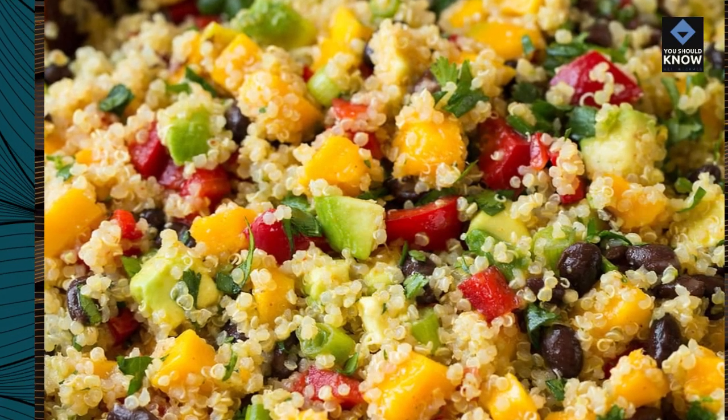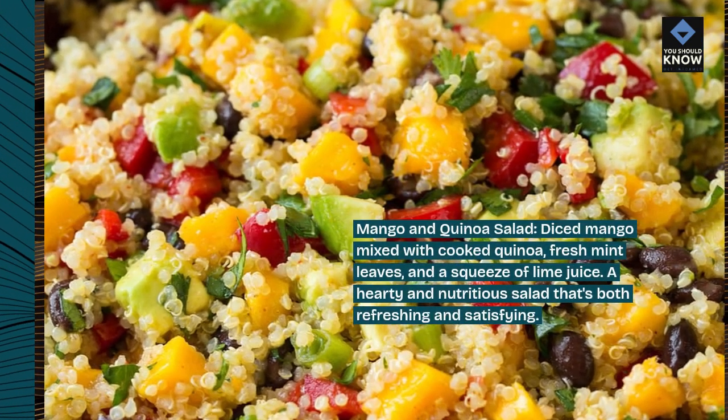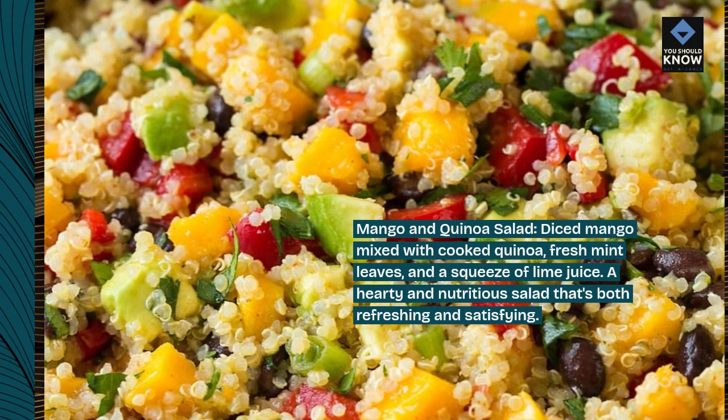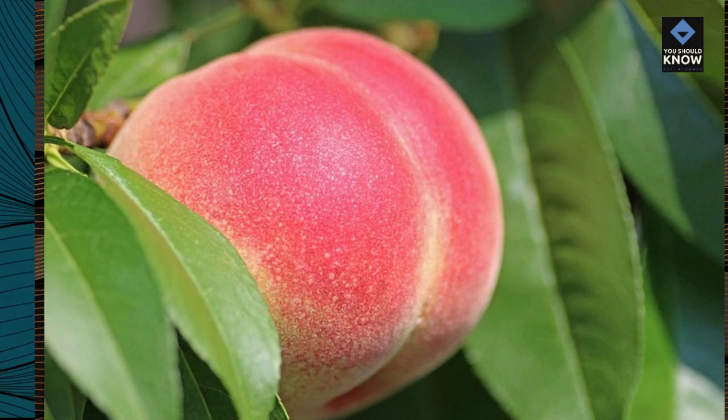Mango and quinoa salad. Diced mango mixed with cooked quinoa, fresh mint leaves, and a squeeze of lime juice. A hearty and nutritious salad that's both refreshing and satisfying.